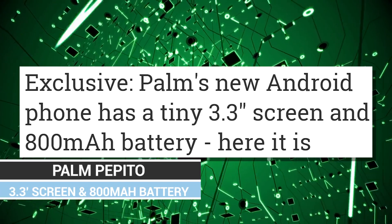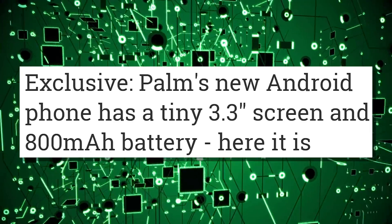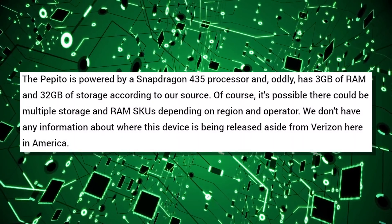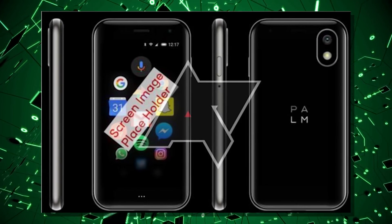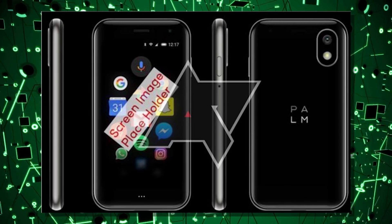Now I'd like to talk about something I'm probably just as excited for as the new graphics cards — the upcoming Palm phone. We have leaked information from Android Police on what the Palm, codename Pepito, is going to be like. The Pepito is a 3.3-inch 720p phone with an 800mAh battery, Snapdragon 435 processor, 3GB of RAM, and 32GB of storage. Basically a giant disappointment to everything I wanted — hopefully they come out with a Pepito Senior with flagship specs.